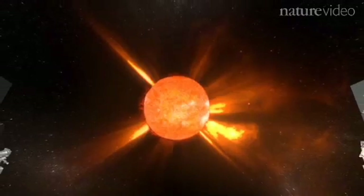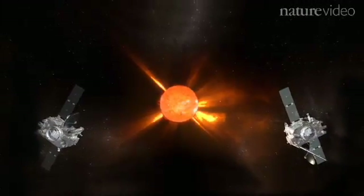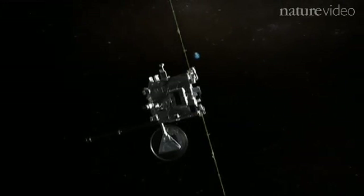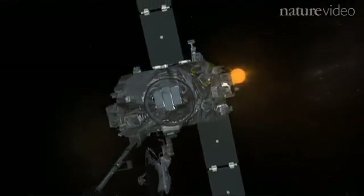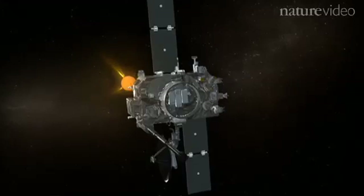Meanwhile, closer to the Earth, a pair of satellites called STEREO were launched to find out how the Sun's influence affects our planet. It was not thought in any shape or form that they would contribute to understanding the boundary between the solar wind and the interstellar medium, which was so distant from STEREO's orbit. But STEREO had very capable instruments, and when you design a capable instrument, you're not quite sure exactly what you're going to get when you finally get into space.